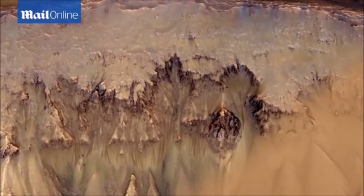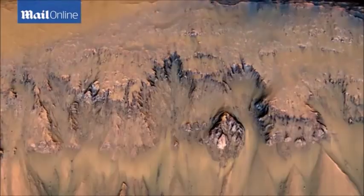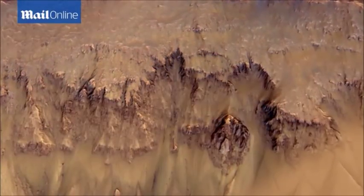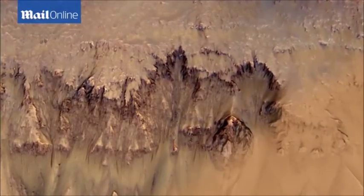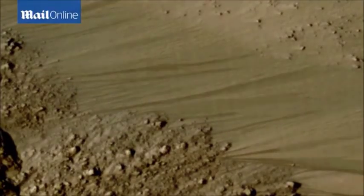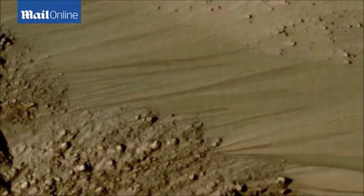Dark features flow out. Given the latitude and the slope aspect, in particular the temperatures, it suggests that there is a volatile involved here and the appropriate volatile for this temperature is water. Probably salty water, because sometimes these are active when it's a little bit below the freezing point of pure water. Salt lowers the melting point, and water on Mars should be salty.